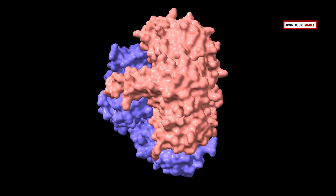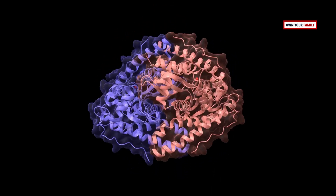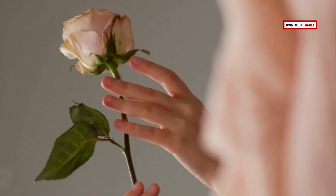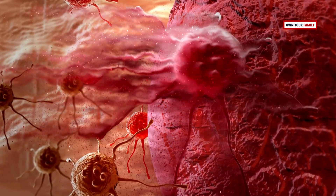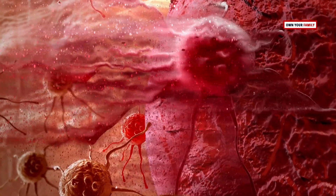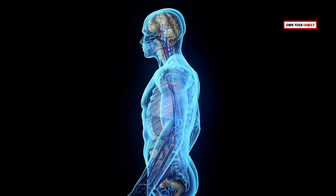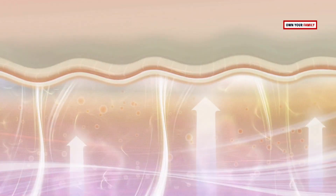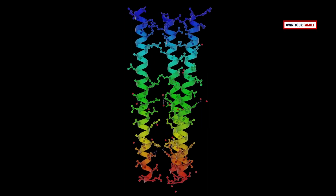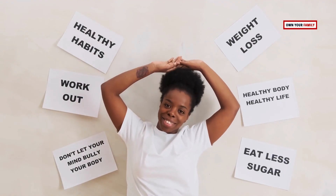A proper balance of free radicals is necessary for cellular signaling pathways. However, an excess can cause issues — when there is an imbalance, a process of electron stealing can occur, resulting in oxidative damage. The body has defenses to counteract these effects, including physical barriers, enzymes that neutralize oxygen, and antioxidants that provide missing electrons. Natural cellular repair mechanisms are supported by maintaining this balance between free radicals and antioxidants.